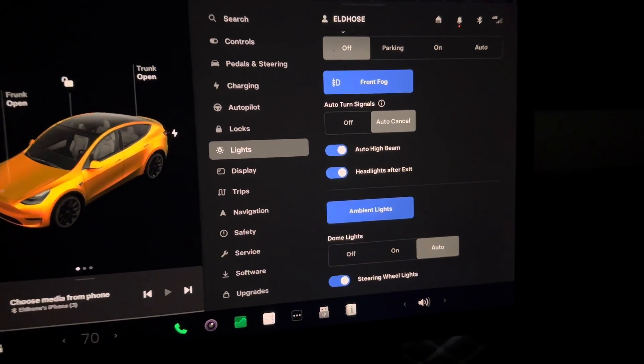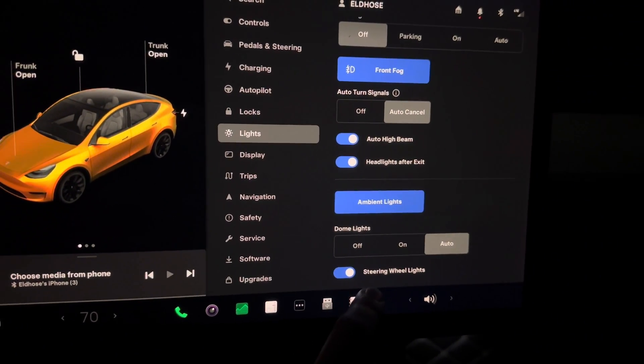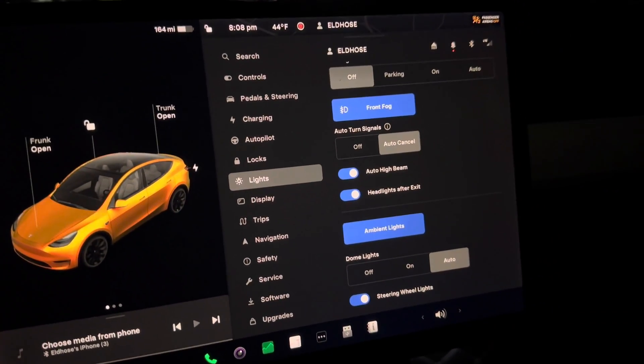Another new option I found is a steering wheel light. I didn't even know what the steering wheel light was — but that's actually here, a light in the steering wheel. If you turn it off, the light goes off. So you have the option to turn it off and on — that's really cool, another feature.